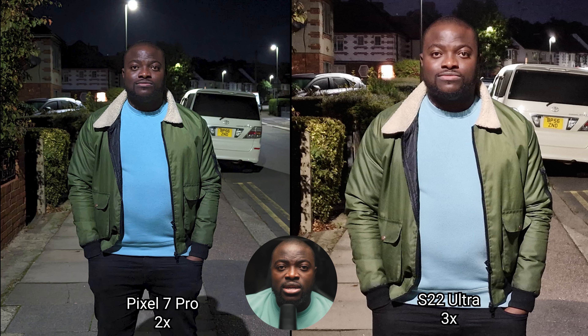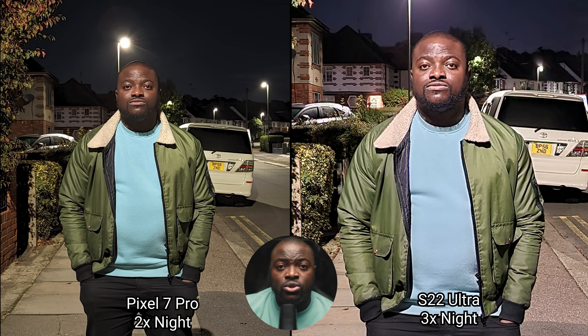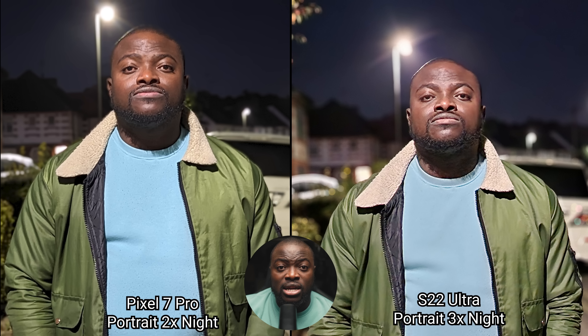The 2x versus 3x is interesting, with the Pixel 7 Pro doing well when processing while cropping on the main sensor compared to the 3x on the S22 Ultra, which although has more noise, does have more reach and still good detail overall. Night mode improves things with a brighter image on the Pixel 7 Pro while preserving a nighttime look. The main sensor with night mode is spot on for both phones, with the Pixel 7 Pro pushing a slightly warmer look. Night mode on the 2x is better on the Pixel 7 Pro compared to the 3x on the S22 Ultra. Portrait mode without night mode — the Pixel 7 Pro does a better job, and it keeps the advantage in 2x portrait versus 3x on the S22 Ultra. Night mode with portrait mode active together improves exposure greatly on both, with the Pixel 7 Pro having slightly better detail even in the 2x zoom mode.